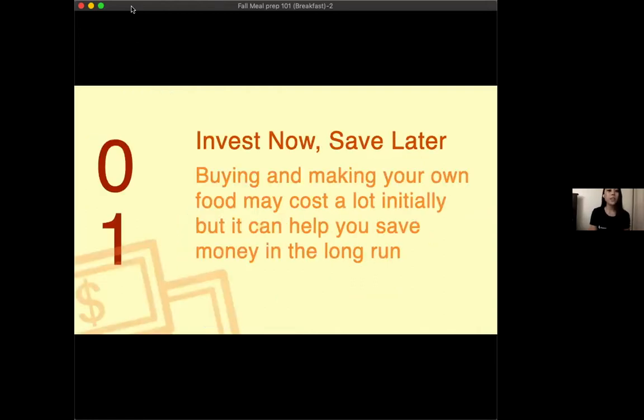You also save a lot of money. Buying and making your own food may cost a lot initially, but it can help you save money in the long run. For example, if you were to buy $50 worth of groceries to make two different recipes that yield 10 meals, that's only $5 a meal — and you'd have meals for the entire work week, Monday through Friday, without having to stop to buy food or skip a meal.